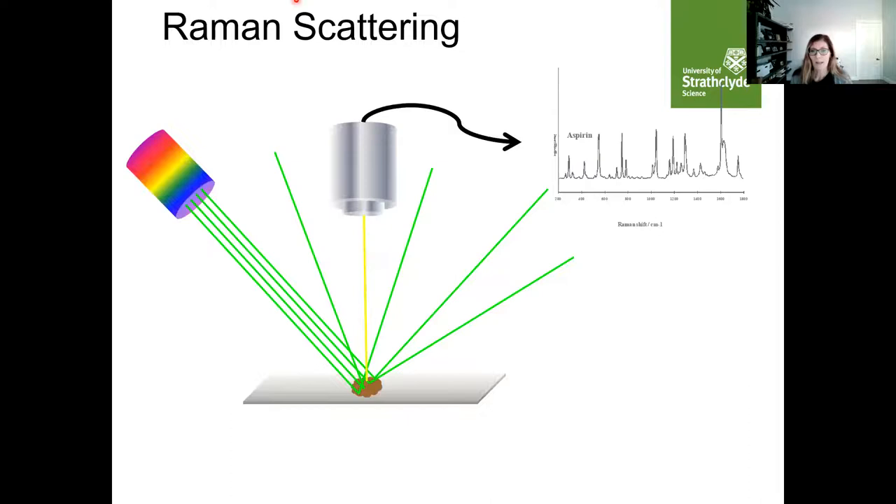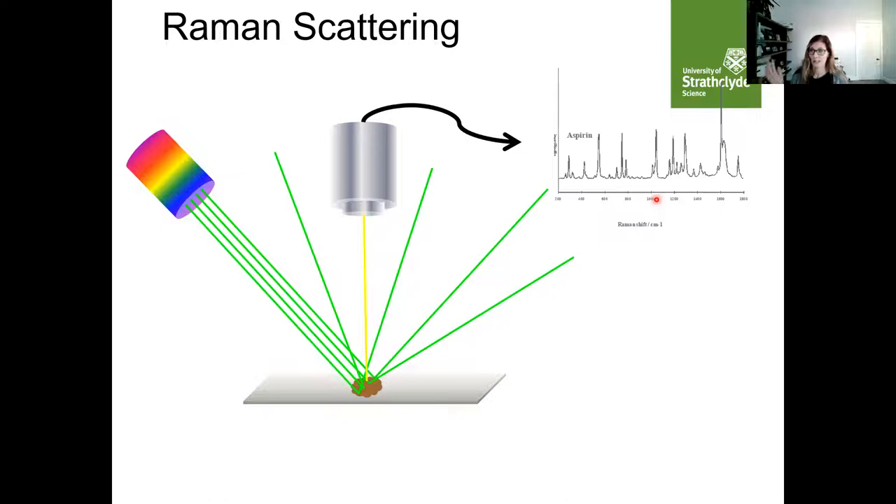However, Raman has intrinsically a weak effect. For every million photons we put in, only one is Raman scattered. So in terms of photons in and Raman scattered light back out, the process is intrinsically weak — it's not very sensitive.